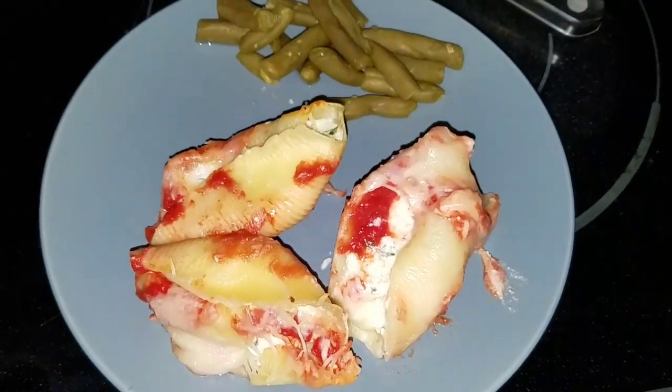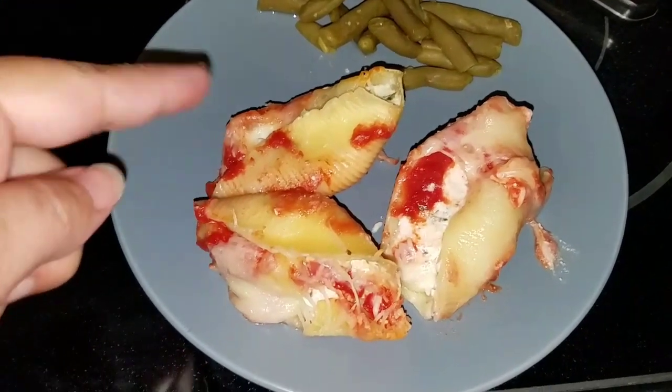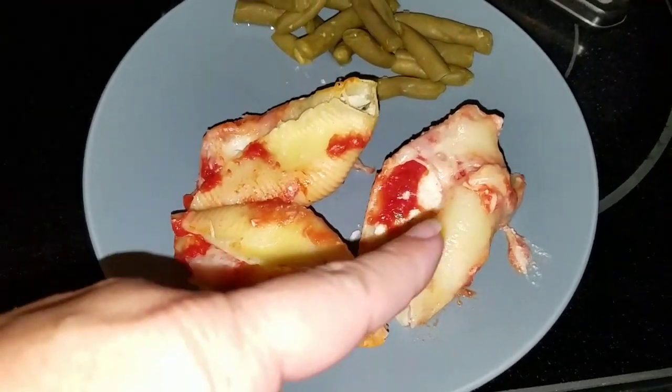Hey guys, here's another lunch my kids love. We have green beans and we have stuffed shells with ricotta cheese and mozzarella and tomato sauce.